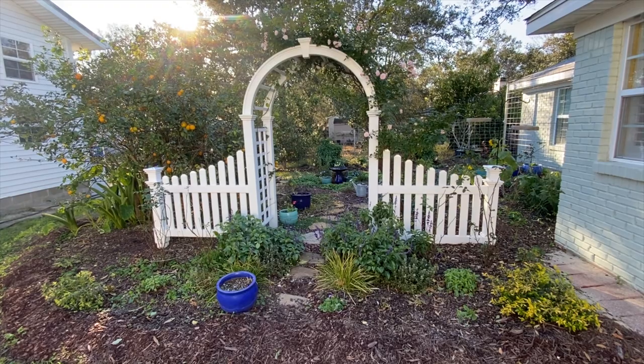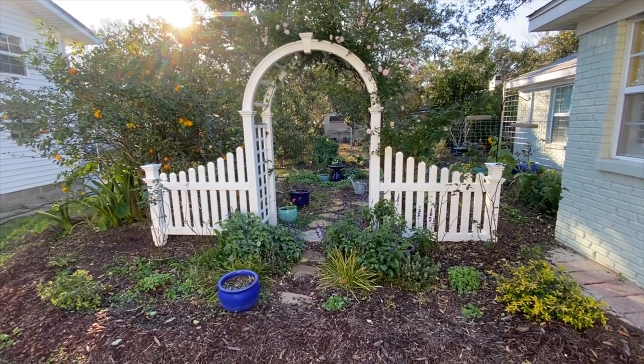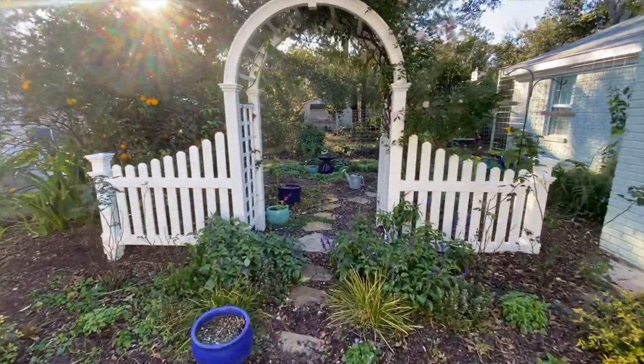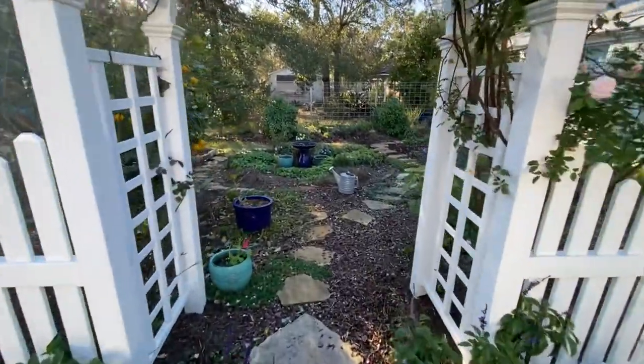The next video I'm going to share is what the garden looked like in late May of last year at this very spot, going through here, so you can kind of get an idea of what it is going to look like again.